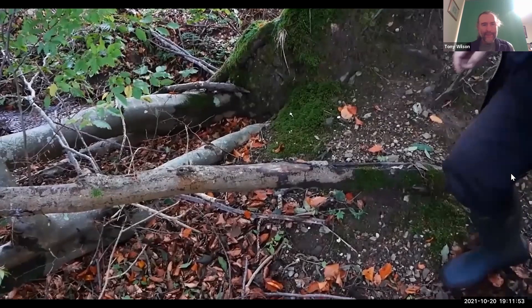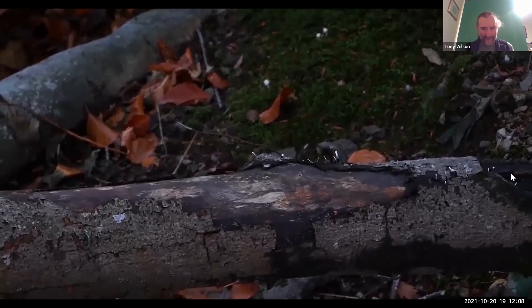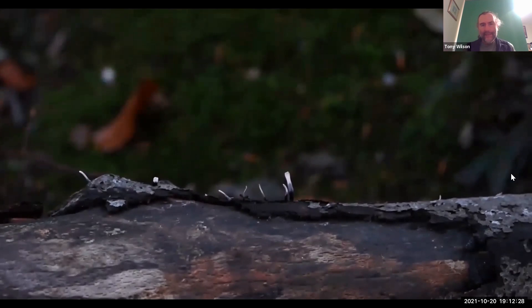Moving on from the earth balls, what we have in front of me is a piece of dead wood. As I say to my students, dead wood is dead good, because it's a host for all sorts of different types of organisms, including fungi. Once the video focuses, you might just about be able to see a little black stalk with a little white tip on it. That's a fungi called a candle snuff.